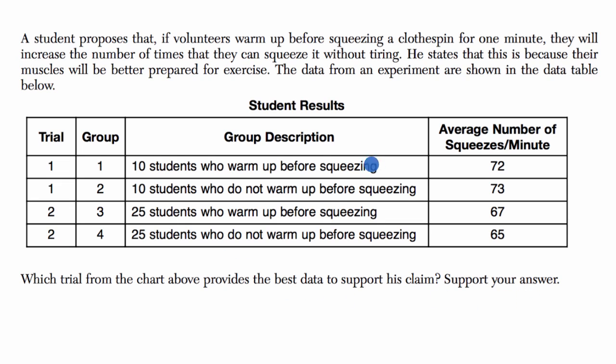So let's just make sure we understand what's going on here. There are two trials. This is trial one, right over here. And in trial one, you had two groups of 10 students — one of them did warm up and the other 10 did not warm up.